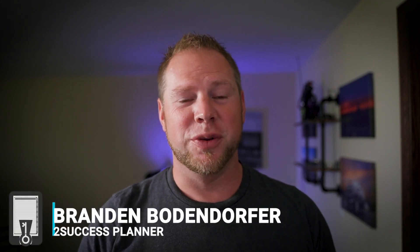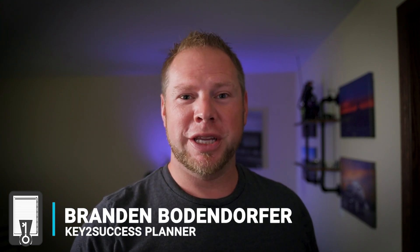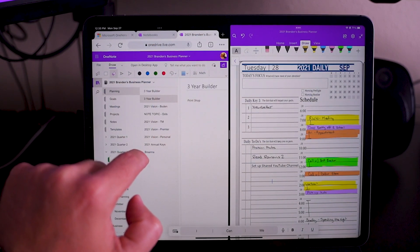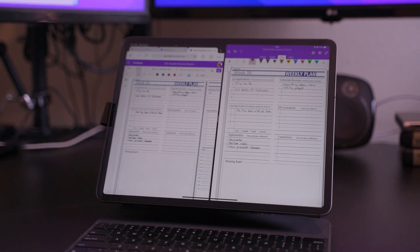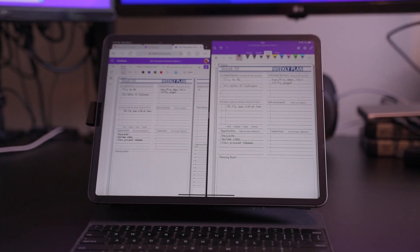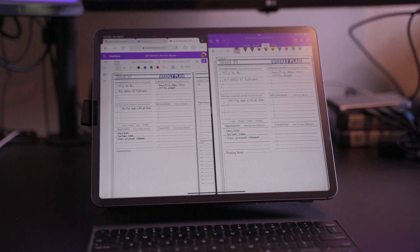Hello all my OneNote fans. If you guys are using the iPad, today you're going to want to pay attention to what I'm about to show you. For so many years I've been so frustrated with OneNote and the fact that I am not able to do side-by-side note-taking.